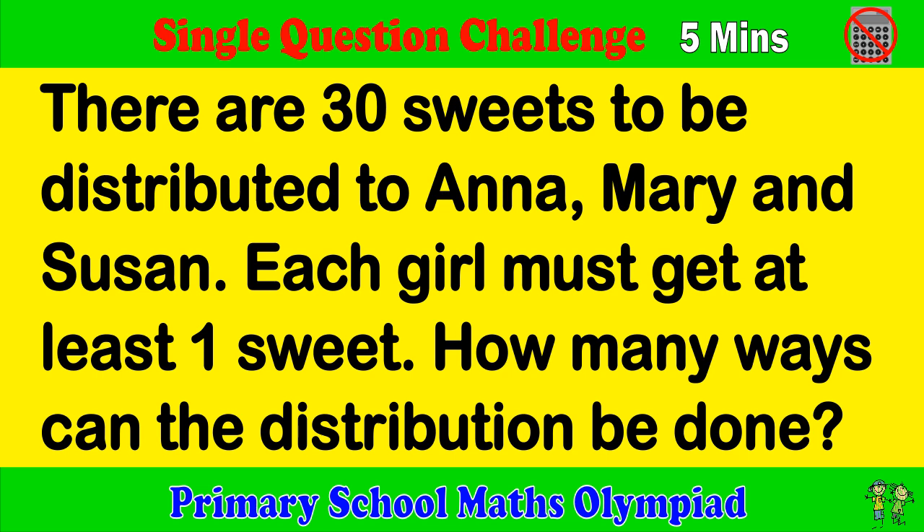Primary School Maps Olympiad. Single Question Challenge. Try to complete the question within 5 minutes please.